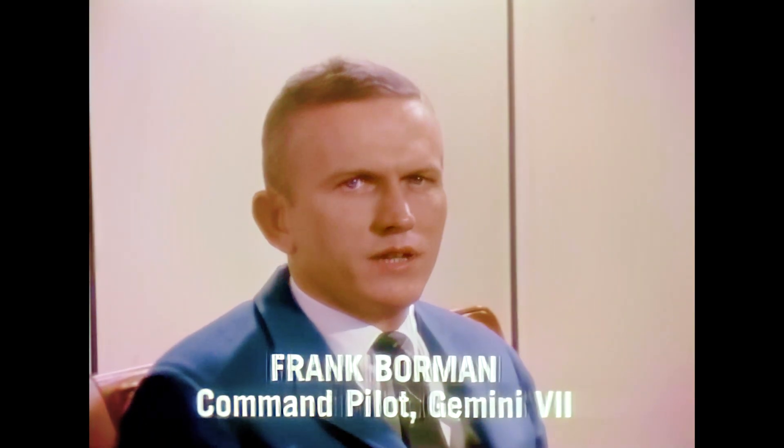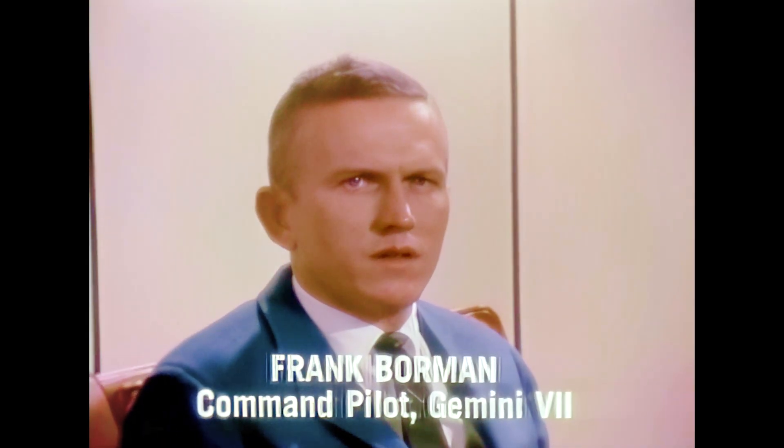Our initial orbit was 87 by 177 nautical miles — very close to what we'd hoped for. As a matter of fact, I think that our launch vehicle was closer to nominal than any other one that's been fired. After insertion, we turned around and thrusted back toward our second stage.